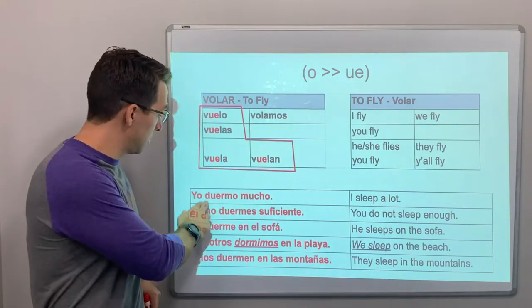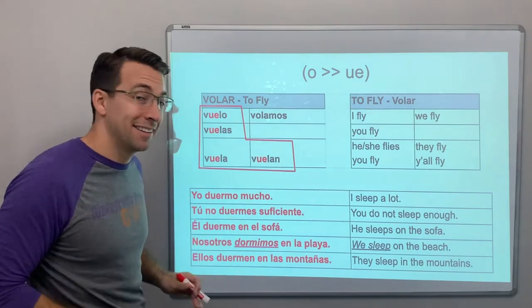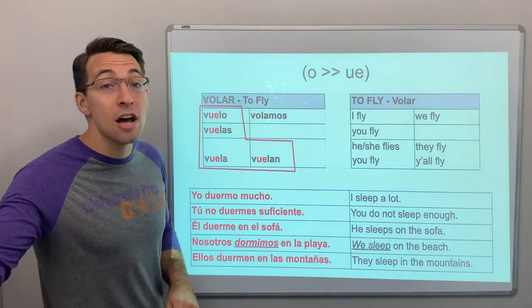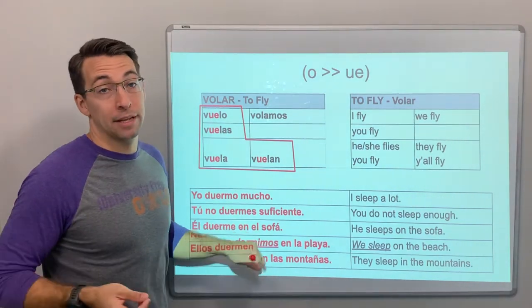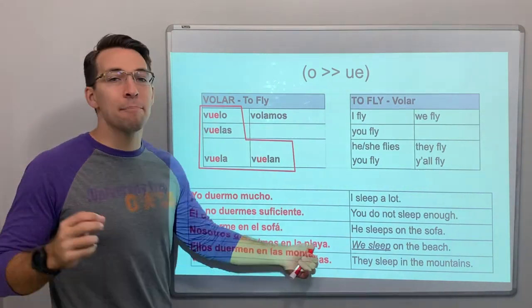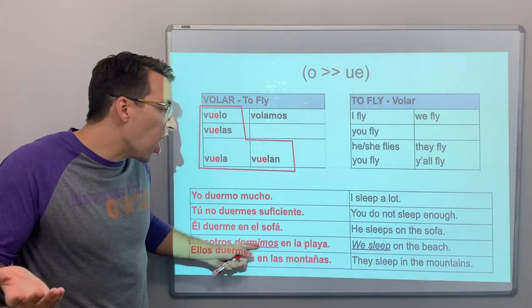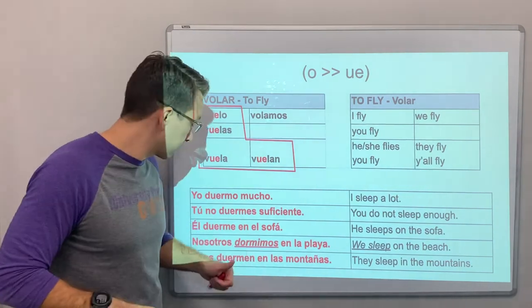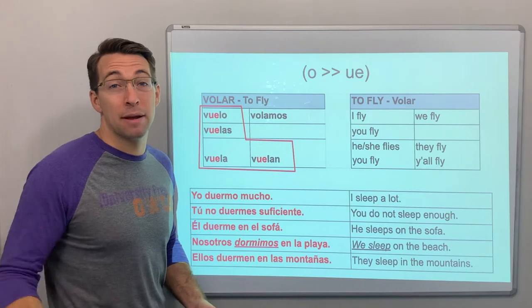Similar to volar, we have the verb dormir — to sleep. Yo duermo mucho, I sleep a lot. Tú no duermes suficiente, you don't sleep enough. Él duerme en el sofá, he sleeps on the couch. Nosotros dormimos en la playa, we sleep at the beach — or on the beach. Ellos duermen en las montañas, they sleep in the mountains.